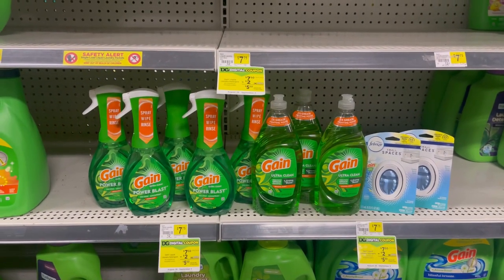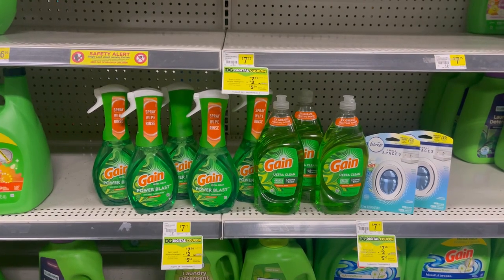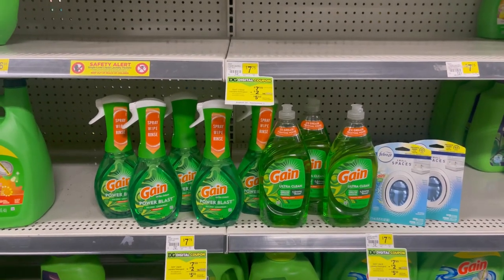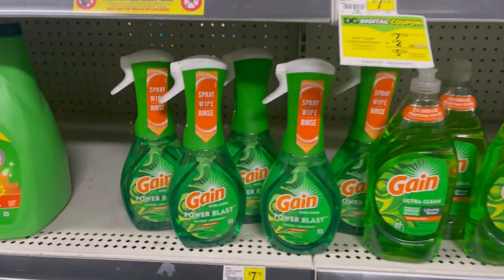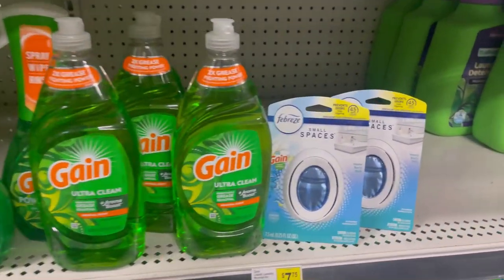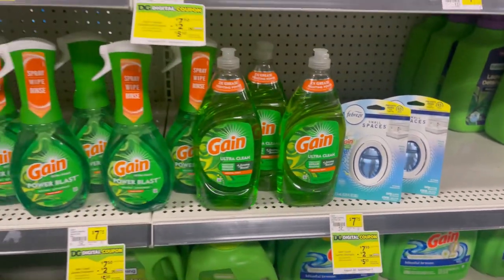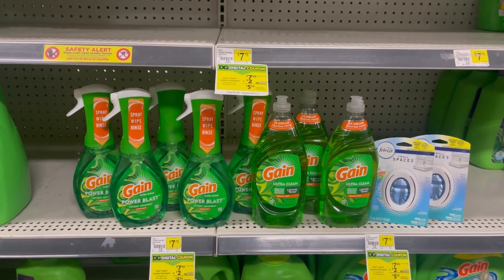So this is going to be the first paper deal. You are going to pick up 8 of the Gain Power Blast — my store only had 5, the truck was supposed to be here today and it did not come, so maybe it's going to come tomorrow. I'm just showing you these here to give you a visual. So you're going to pick up 8 of these at $4.75. And you're going to pick up 2 of the Febreze Small Spaces — make sure it has that Gain logo on there — at $3.25. For all of those products, it's going to come to $44.50.